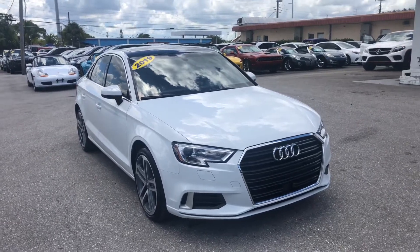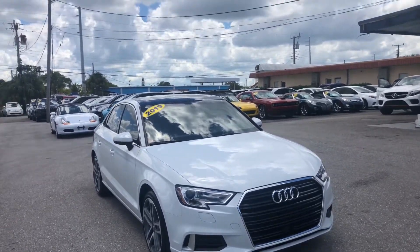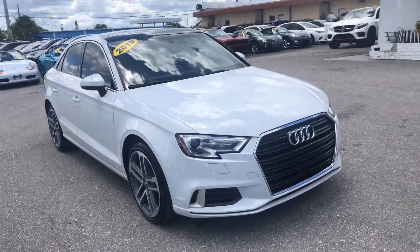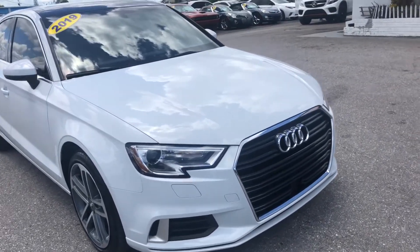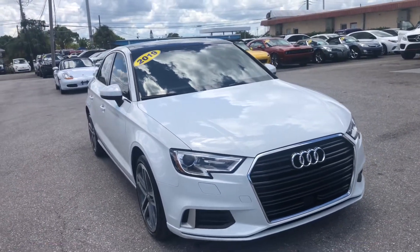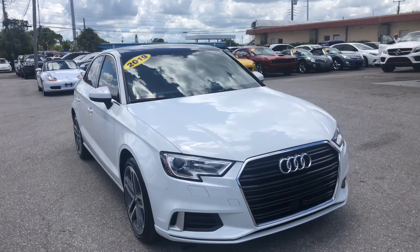Christian Rivera here at Classic Cars Palm Beach. We're doing a walk-around video on our 2019 Audi A3. Remember, the meaning of these videos is to point out any flaws whatsoever so that there's no surprises to any of our out-of-town buyers. So we're going to go ahead and start with the front bumper.